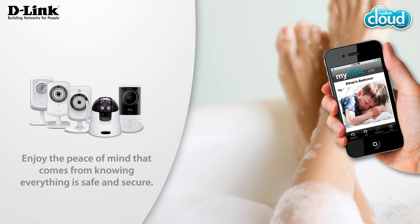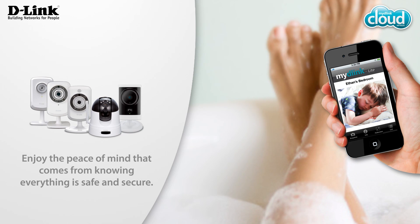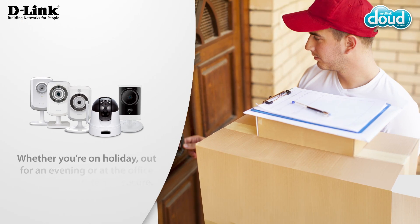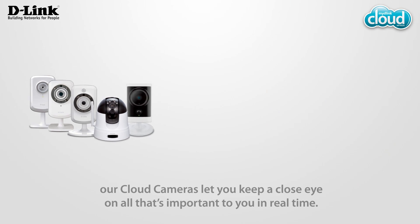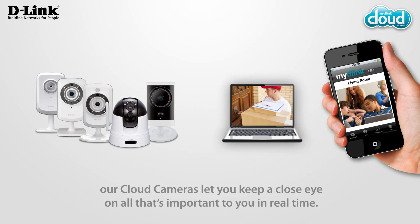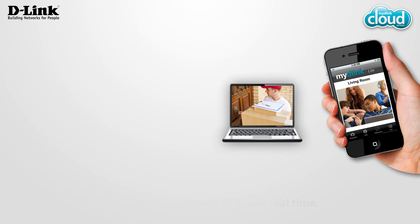Enjoy the peace of mind that comes from knowing everything is safe and secure. Whether you're on holiday, out for an evening or at the office, our cloud cameras let you keep a close eye on all that's important to you in real time.